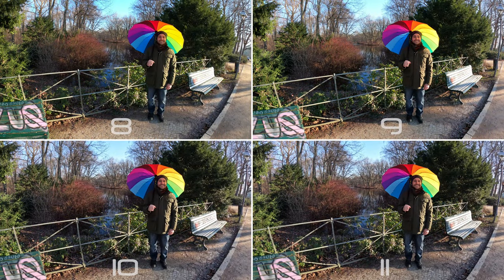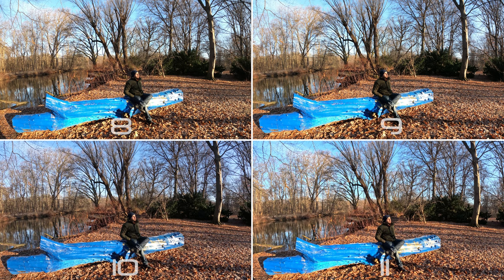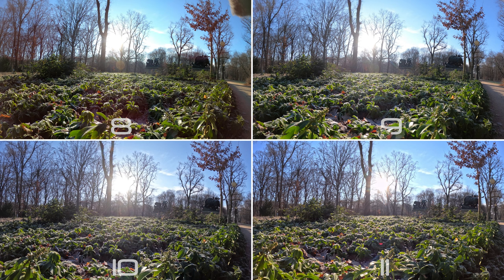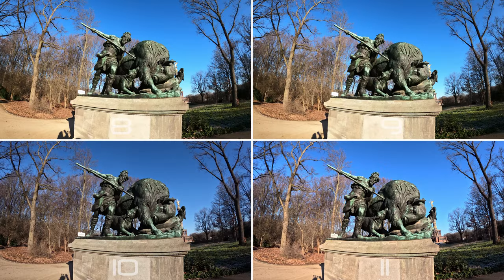Next up is photos. This is the category where older GoPro models really impressed us, as we had a hard time pointing out differences between the four. There are absolutely no major changes — even the Hero 8 upholds the high standard. If I had to nitpick, the detail in shadows and extremely bright areas is managed a tiny bit better in the Hero 10 and 11, but that's all we could personally see.